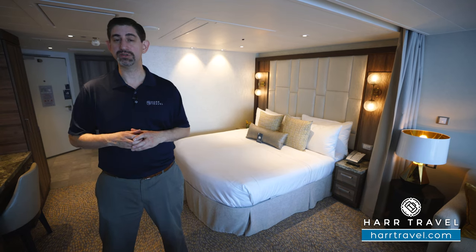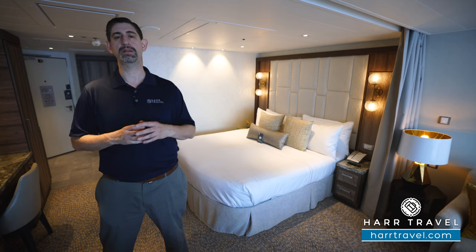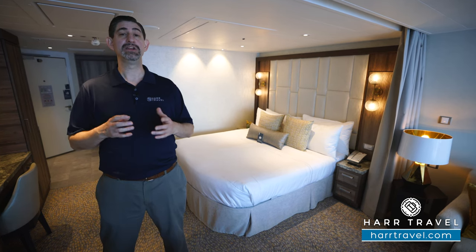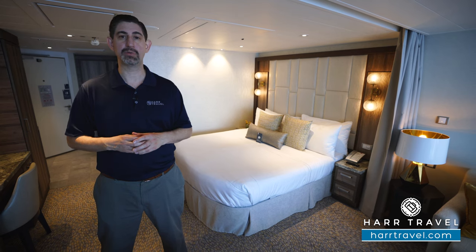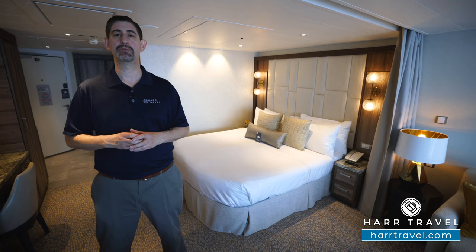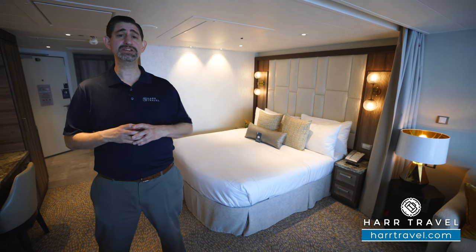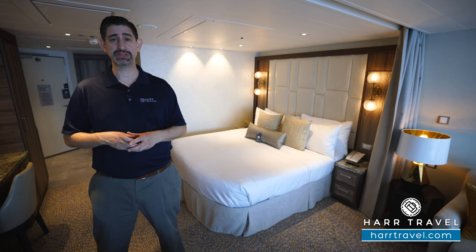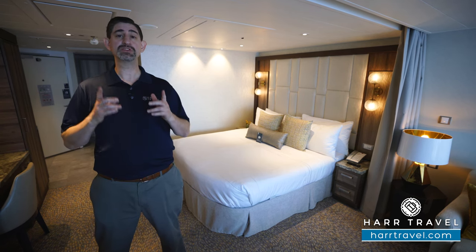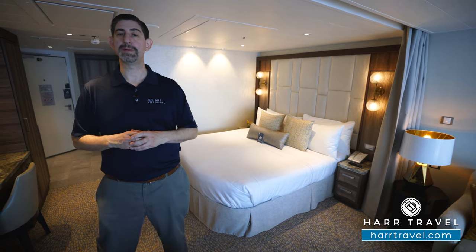Now this is a full suite, which means every person in the room is going to get complimentary VOOM internet access, one login per person, and it's the highest speed internet at sea. You're also going to get access to Coastal Kitchen Restaurant — it's a specialty restaurant just for suite guests, highly upgraded, and you can access it for breakfast, lunch and dinner each and every single day. In addition to that, you'll have access to the suite concierges who can make everything happen for you around the ship, and you're also going to have upgraded amenities in the suite itself. Let me take you through the space.